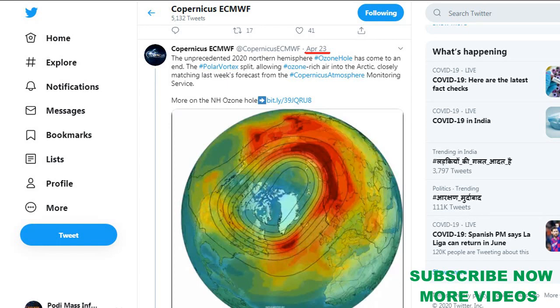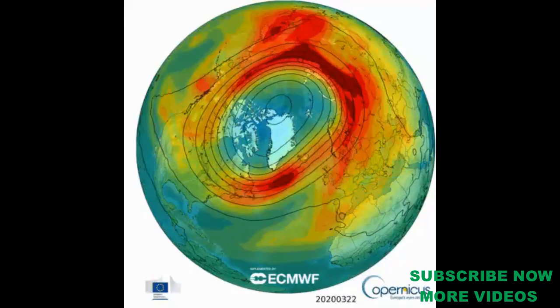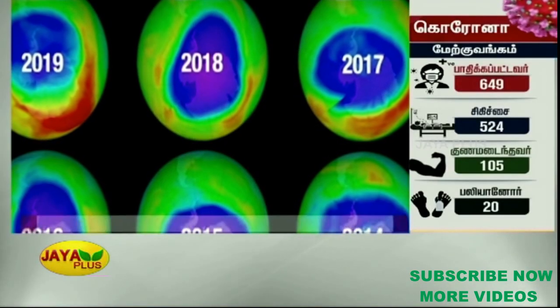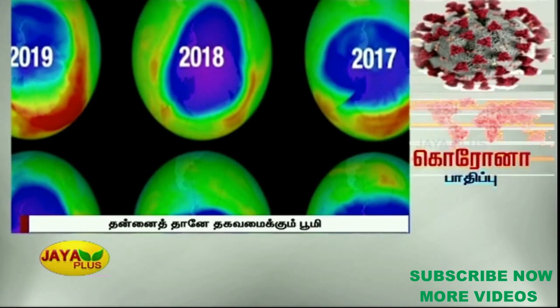On April 23, there is an event called the Ozone Layer, which is great news. This news is about April 20, and you can see all our news channels on this video.